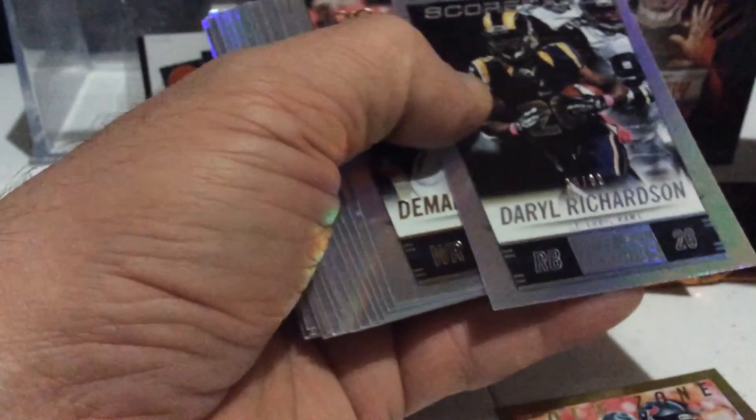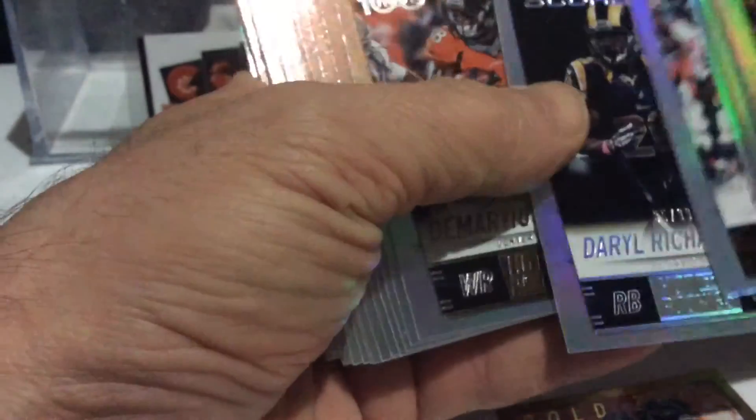Here's Andre Johnson Gold, numbered to 50. Daryl Richardson, numbered to 99.